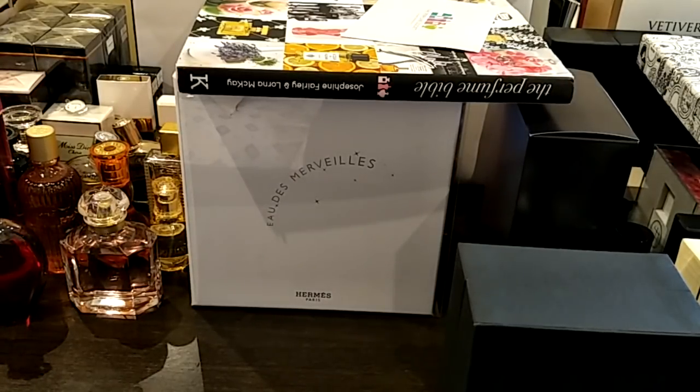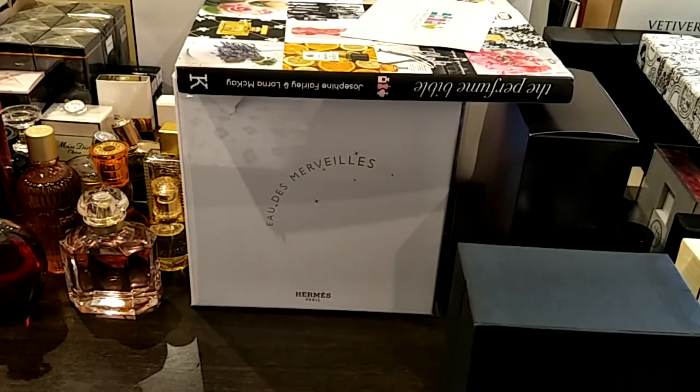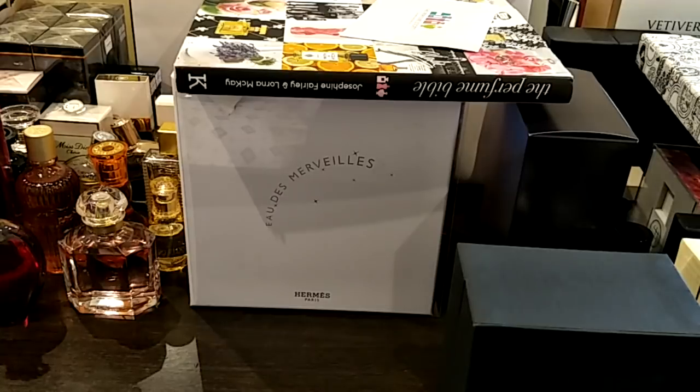Hi guys, how are you all? I have missed you so much. I have been away for a little while, preoccupied with other personal matters, so that's why I have not been doing any videos. Today I have a new one for you — a haul video of what I have purchased and added to my collection. Some of you guys have been asking me to do one of these on my Instagram page, so please do check me out. I'll put the link down below.